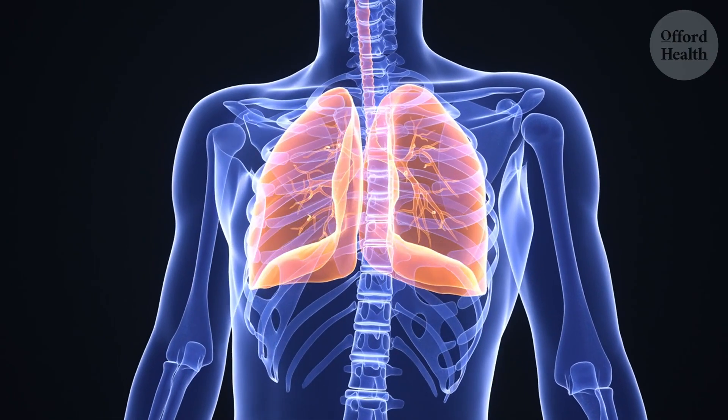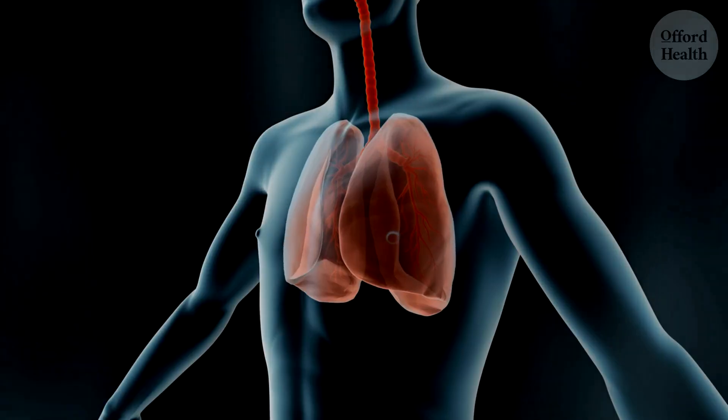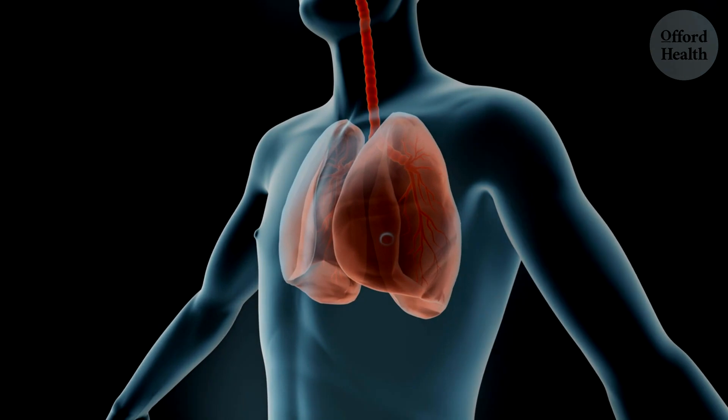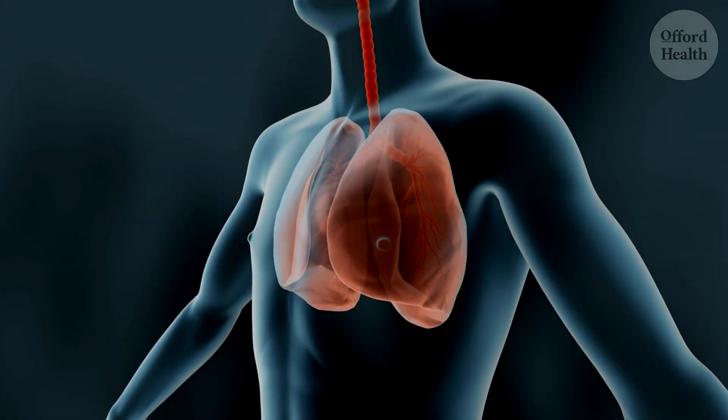With each breath, you feel lighter, cleaner, like you're giving your lungs a fresh start. Steam therapy is like a magical potion for your respiratory system, clearing congestion, soothing irritation, and boosting your overall lung health. It's a simple yet effective way to give your lungs the TLC they deserve, leaving them feeling refreshed and invigorated, ready to tackle the challenges of another day.